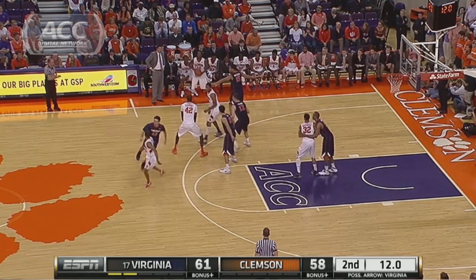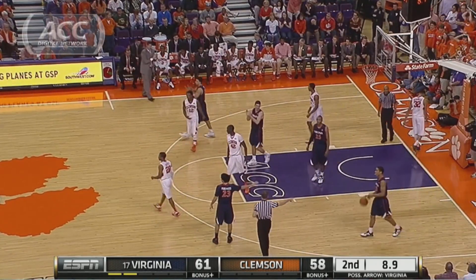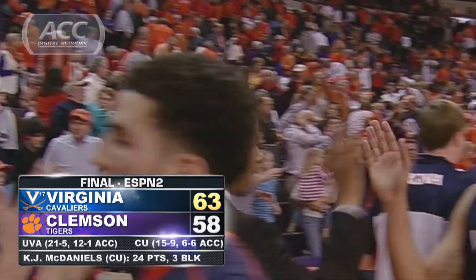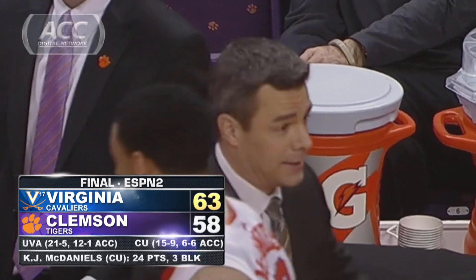After two Cavs free throws, three-point game — the Tigers need the three to tie. Dangerous pass, Jordan Roper, the tough three — no. And Virginia survives on the road, 63-58. The Cavs now 12-1 in the ACC, their ninth straight win. I'm Jeff Schell with the ACC Digital Network.